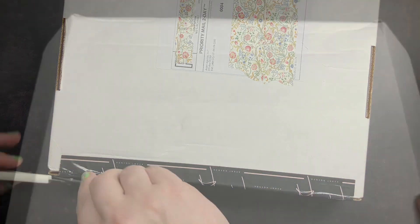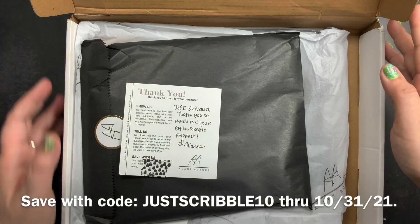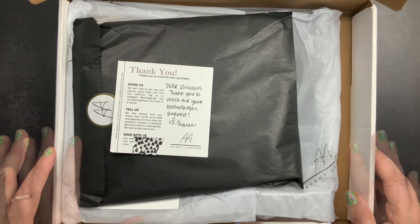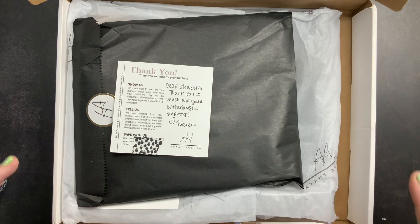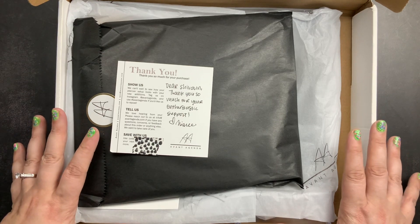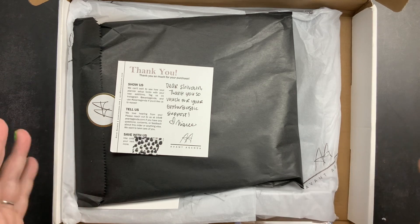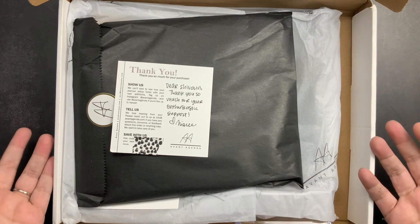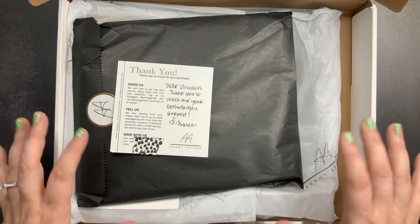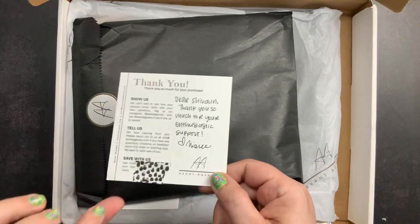I am a PR team member for Avant Agenda for the fall, so I currently have a discount code to shop their site and save 10%. The link is down below in the description box. One awesome thing about this discount code is that it's available for subscription boxes too — not just regular shop items — so you can save 10% on their subscription box as well.